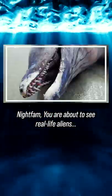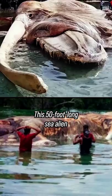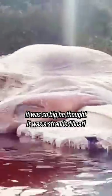Netfam, you are about to see real life aliens that hide beneath us. This 50 foot long sea alien was found by a fisherman in Indonesia. It was so big he thought it was a stranded boat.